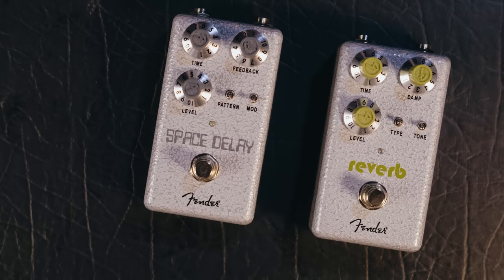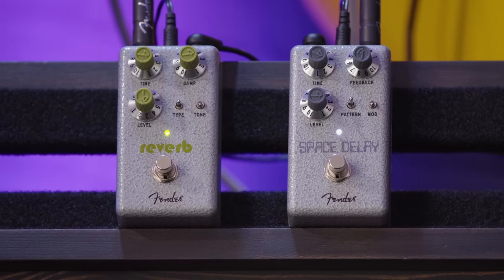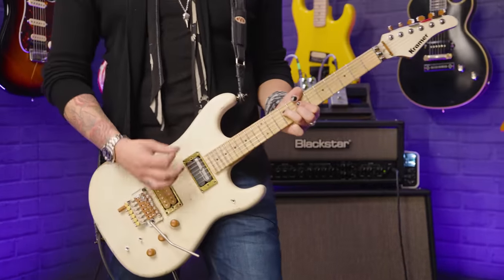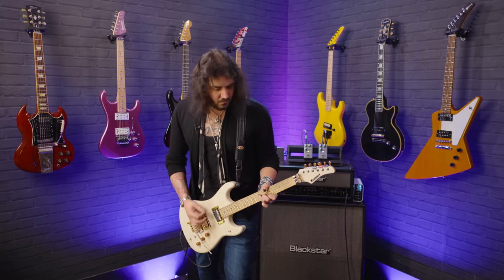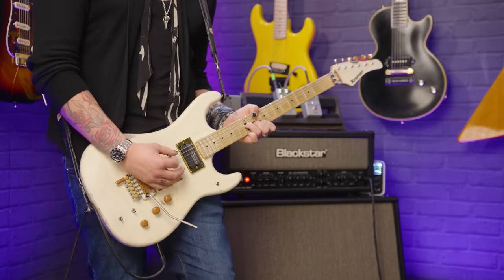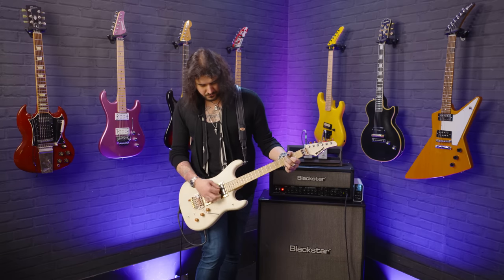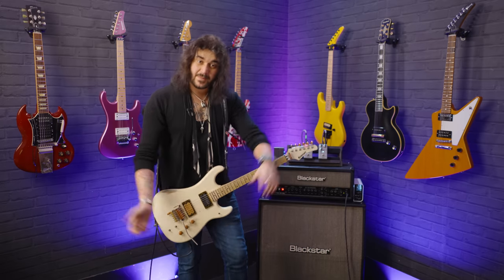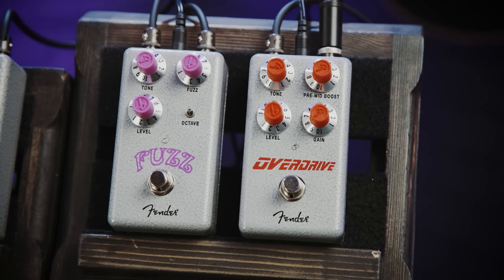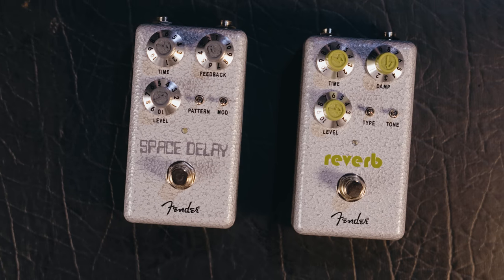Let's start with one of the most recent of the bunch: the Fender Hammertone pedals. My favourites from the lineup are the Space Delay and the Reverb. These came out last year and there are a few different variants — metal pedals, overdrives, choruses, modulation effects. These two are my favourites. They're up towards the higher end of the price point — the metal ones are around £50, these are more like £70. But they're bloody fantastic and deliver some great classic tones.